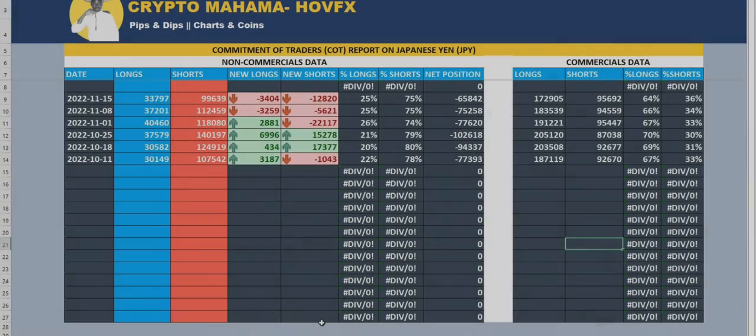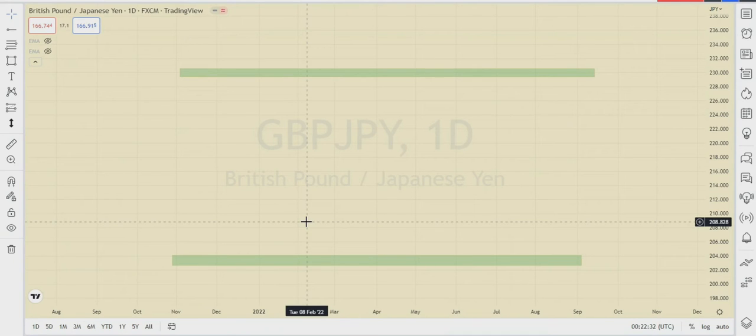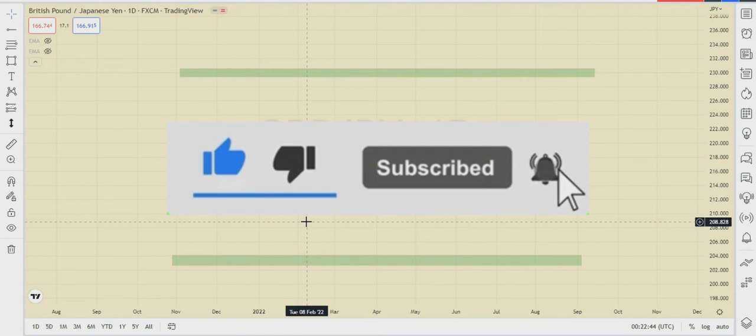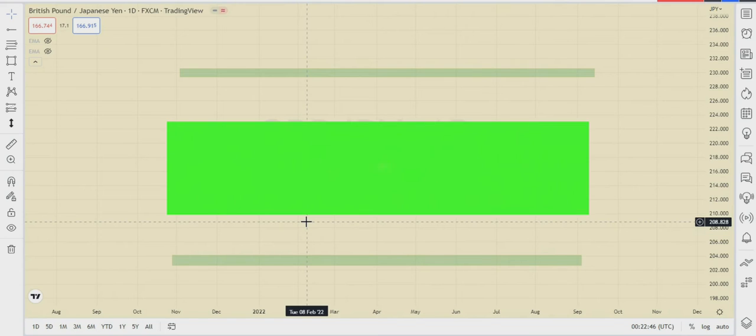Hi everyone, welcome to Crypto Mama's channel. This is Shaiba Mama. Today we are taking a look at how smart money manipulates the market using the head and shoulder pattern. This video is a continuation from our last video, so if you have not watched that, make sure you click the link in the description. If you are new here, make sure you subscribe and click the notification bell so that you don't miss my future videos.